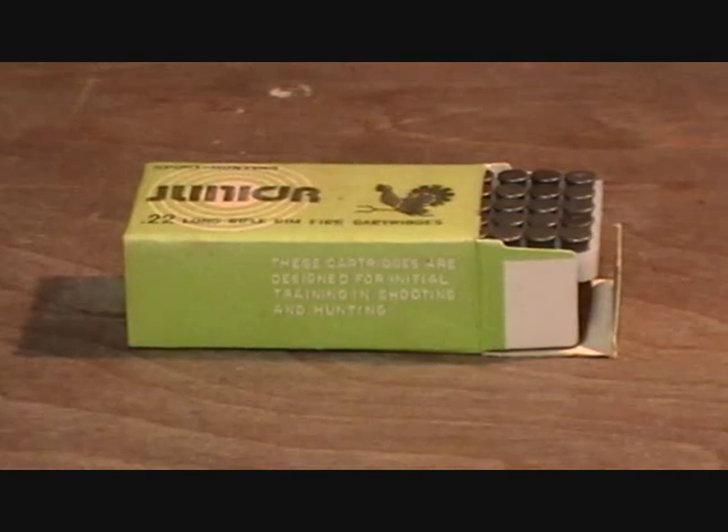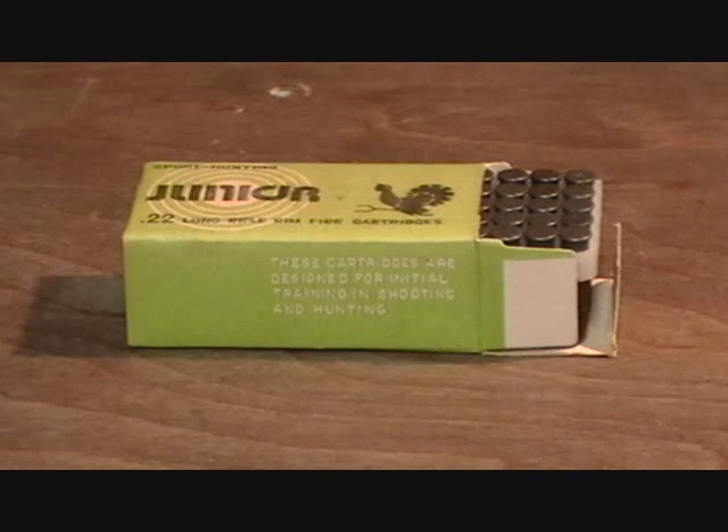Hello YouTube. About a week ago, a YouTuber named 314299 made a video on Russian Bikel Junior 22 long rifle ammunition. I watched this video, I liked it a lot, and I just wanted to add a little bit to it and show you some other cartridges made from around the world. They're older boxes of cartridges you might be interested to take a look at.